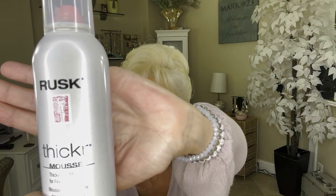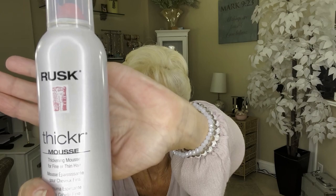I don't use a lot of product in my hair, at least I don't think I do. I do use a mousse — not all over, but just in the crown of my head. Right now I have this one by Rusk. I got it at TJ Maxx or Marshalls. It just says thicker mousse and that works fine, but it can be any mousse. I just work it in the crown of my hair and that's it.